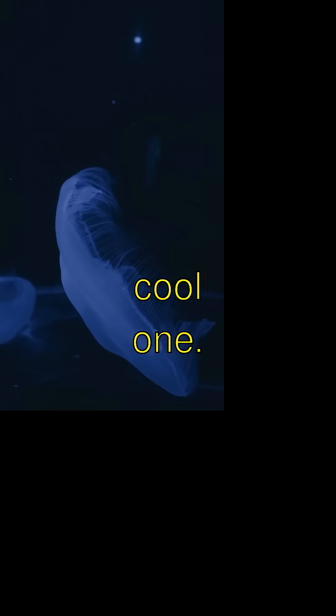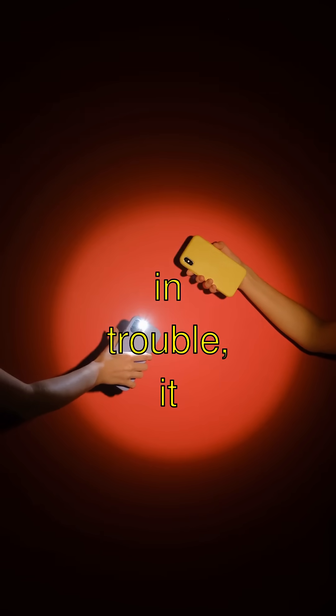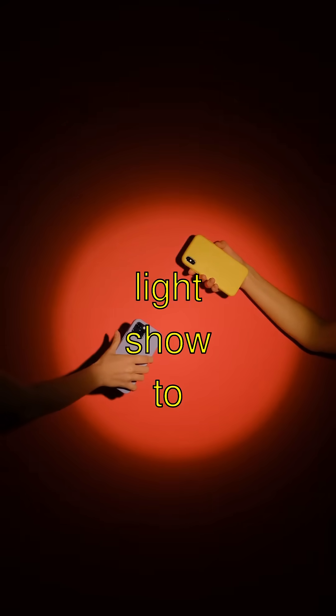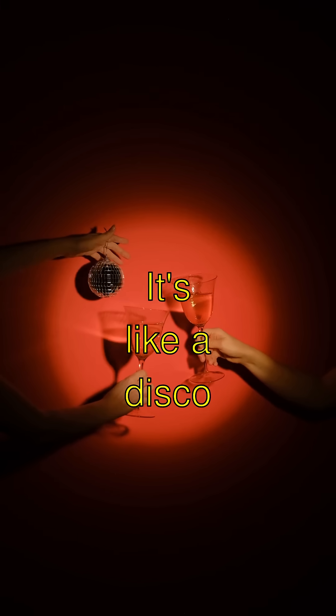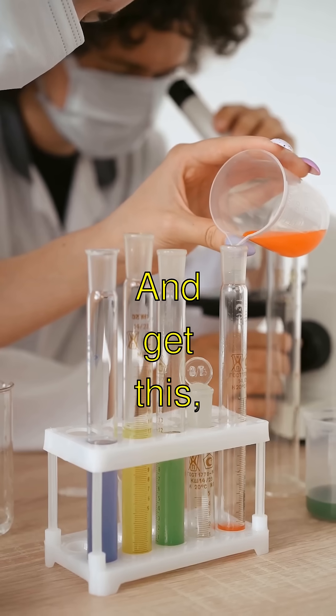Here's a super cool one. There's a jellyfish called the Atolla, and when it's in trouble, it puts on a flashing light show to scare off predators. It's like a disco party to stay safe.